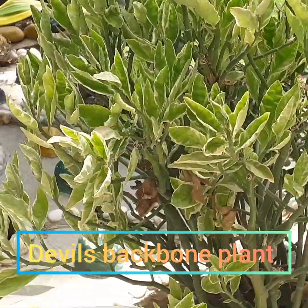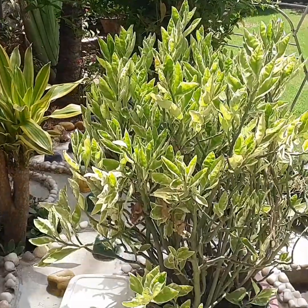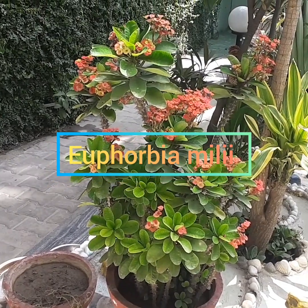This is a creeper or climber — it gives a jungle look. Devil's backbone plant. Yefirvia Muli.